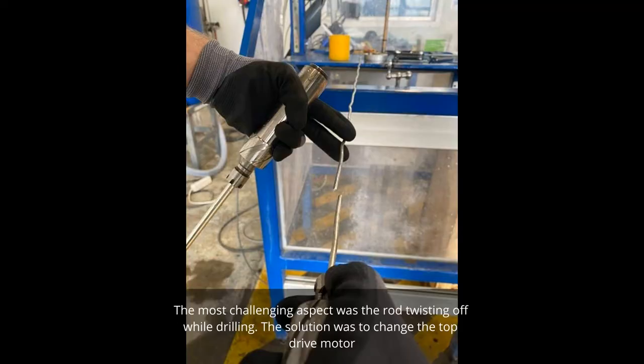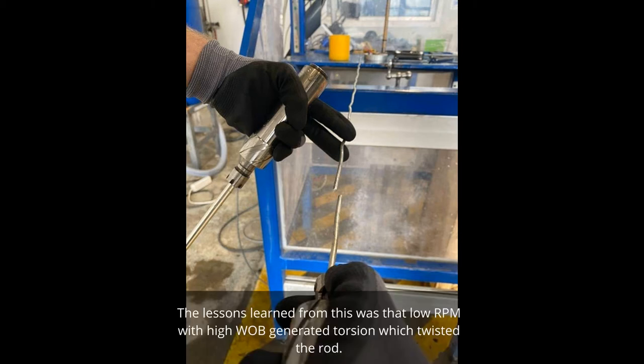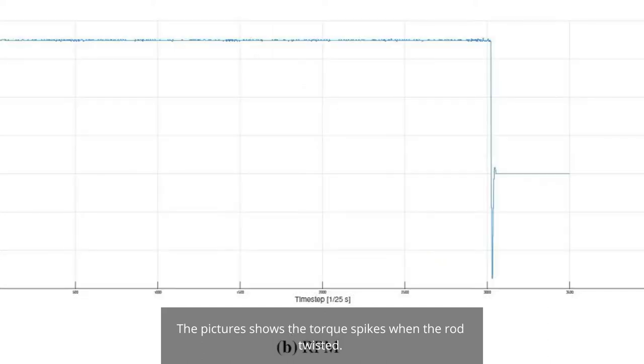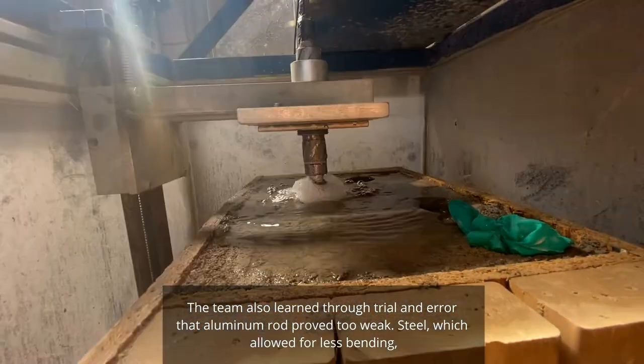The most challenging aspect was the rod twisting off while drilling. The solution was to change the top drive motor, increasing maximum RPM from 380 to 1300. The rod was also changed from aluminum to titanium. The lesson learned was that low RPM with high weight on bit generated torsion, which twisted the rod. The pictures show the torque spikes when the rod twisted. Through trial and error, aluminum rod proved too weak.